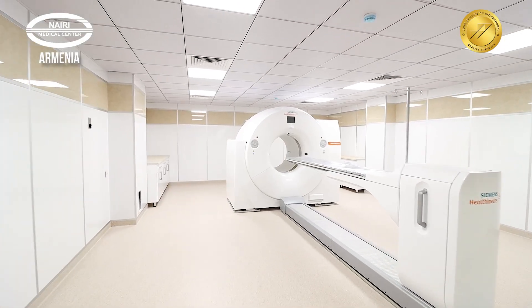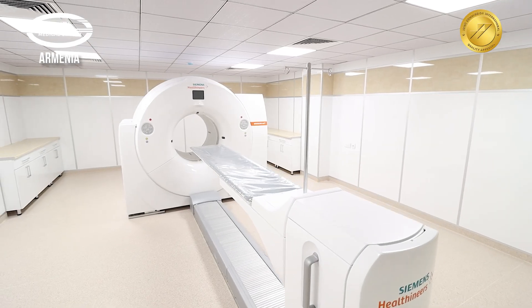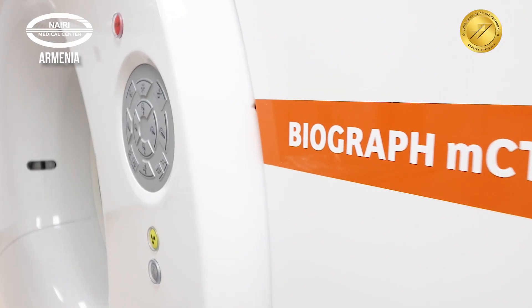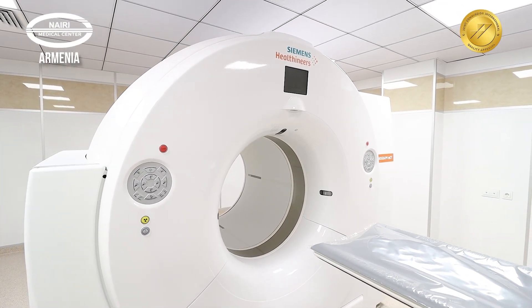The center also houses the Siemens Biograph MCT64 positron emission computed tomography scanner — the only device of its kind in the Republic of Armenia — which is extremely important for diagnosing metastatic cancers and monitoring the course of treatment.